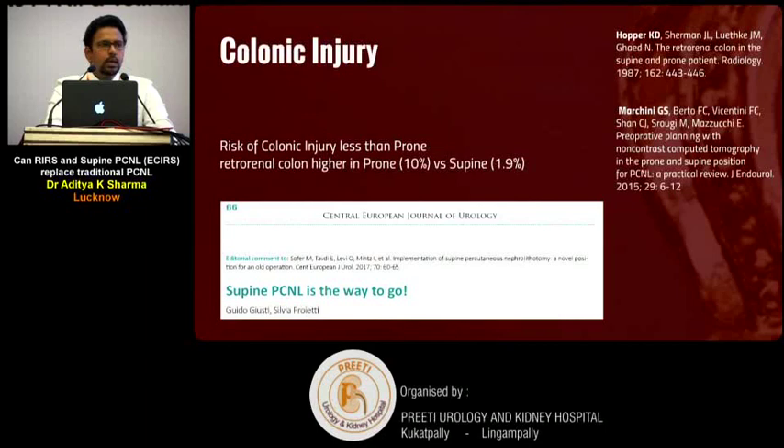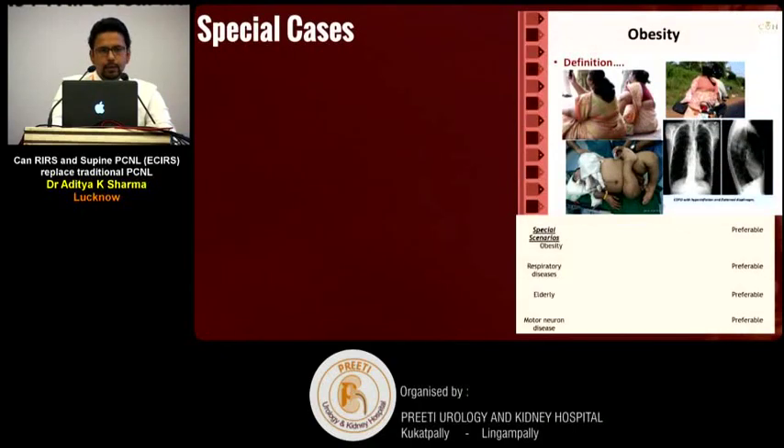All these advantages transfer directly to ECIRS as well. Regarding the most-feared complication of supine PCNL — colonic injury — it is in fact less compared to prone PCNL. All these patient-side benefits are applicable to ECIRS.